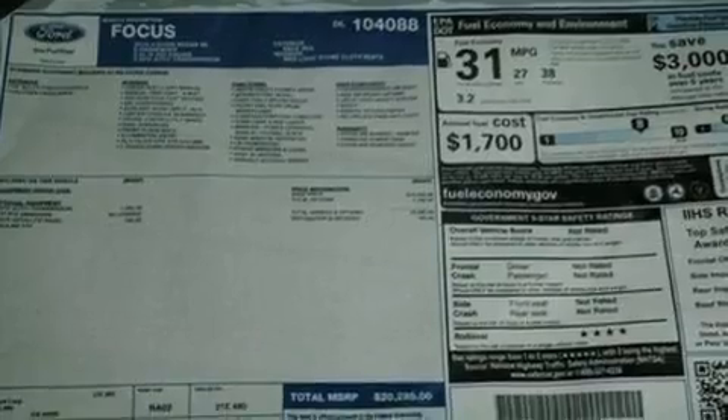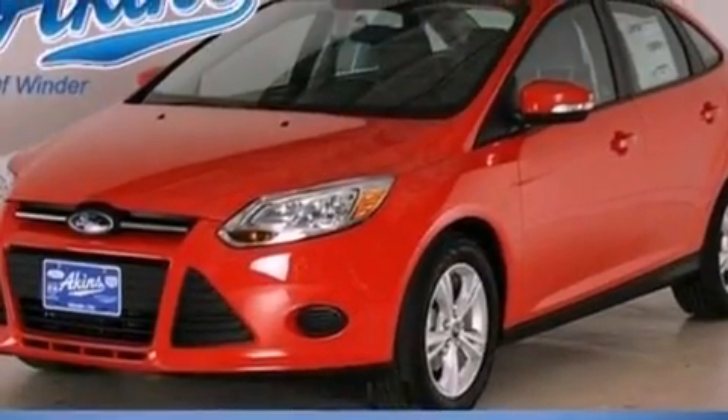Additional features include dusk-sensing headlights, an anti-lock braking system, side curtain airbags, and air conditioning.